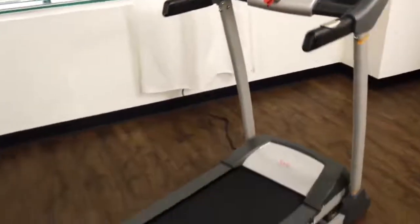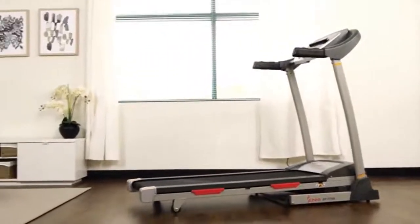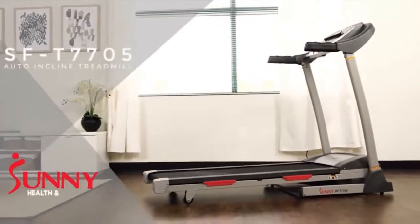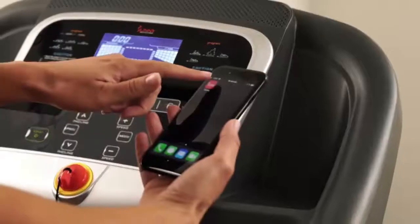Keeping fit and staying connected with your home fitness progress has never been easier with the SFT-7705 treadmill with auto incline. The hydraulic soft drop system makes unfolding easy and safe.